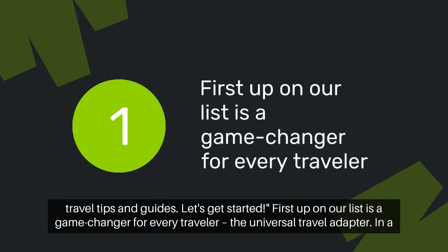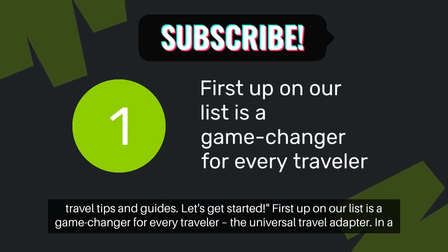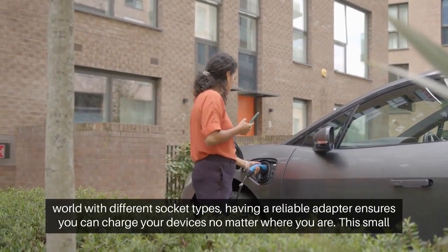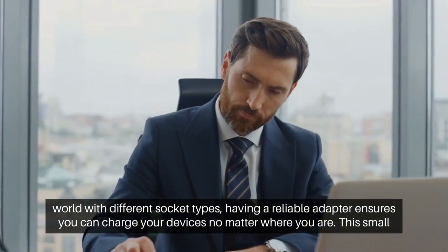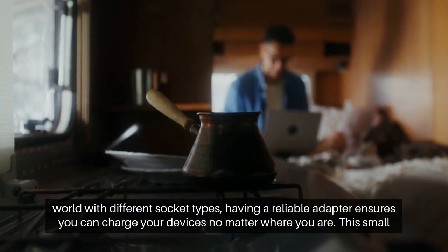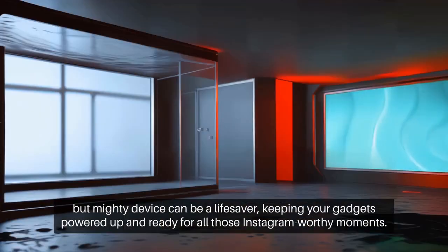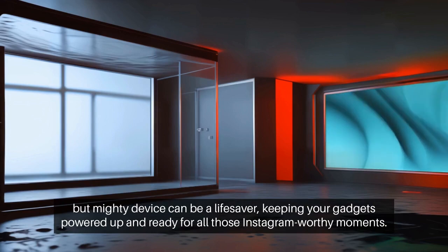First up on our list is a game-changer for every traveler: the Universal Travel Adapter. In a world with different socket types, having a reliable adapter ensures you can charge your devices no matter where you are. This small but mighty device can be a lifesaver, keeping your gadgets powered up and ready for all those Instagram-worthy moments.